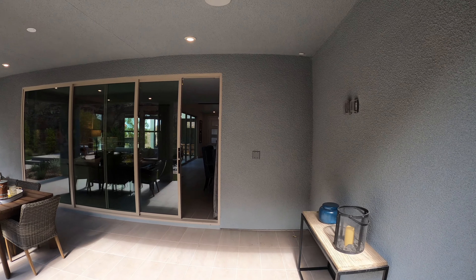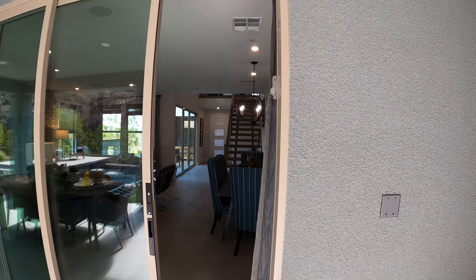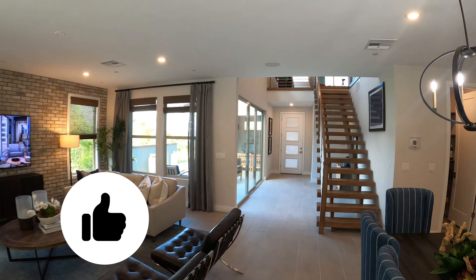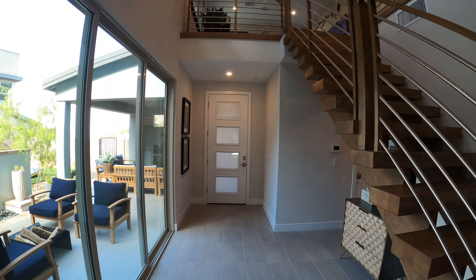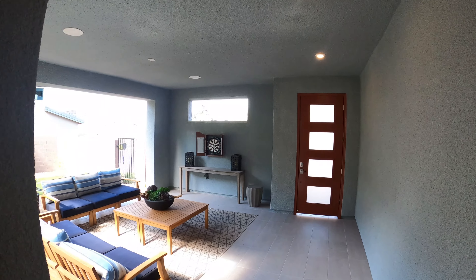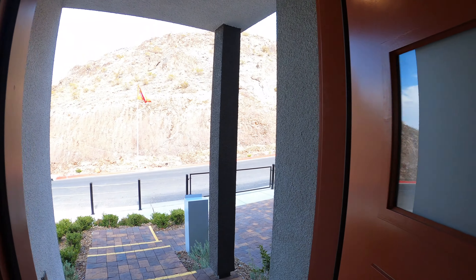I'm going to be leaving a link in the description below for current prices and floor plans — make sure to check them out. If you enjoy this video, make sure to hit the like button and subscribe. If you'd like to schedule a private tour, give me a call or a text so I can set that up for you. This is an appointment-only community. Thank you very much for watching — until next video, live long and prosper. See you next time, guys. Take care, bye-bye.